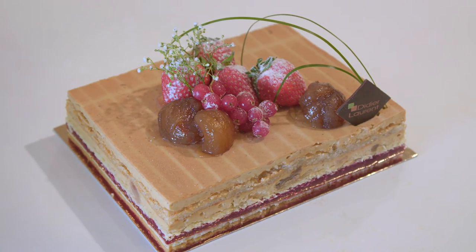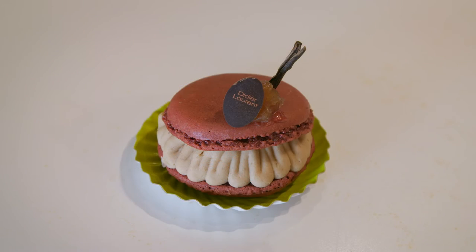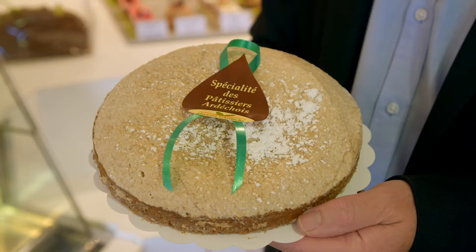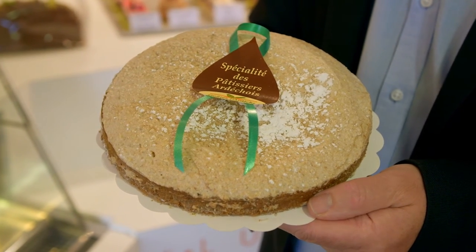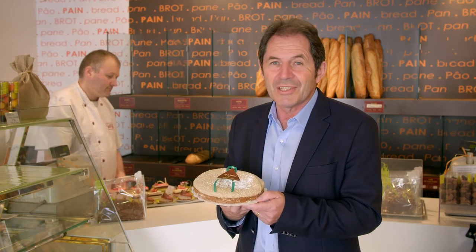The delicate chestnuts are also used in many cakes and pastries. And Didier Laurent, a talented pâtissier, takes pride in his beautiful creations. The Lou Pissadou is a great chestnut cake created by local pâtissiers — with a sweet pastry base filled with pieces of chestnuts and cream, and topped with a delicious almond meringue.